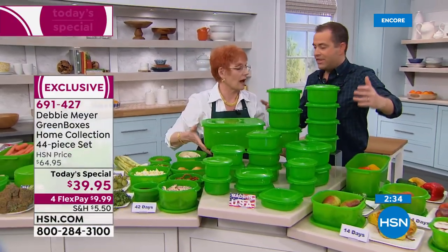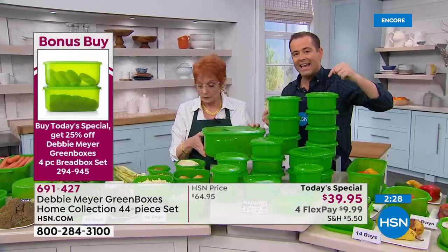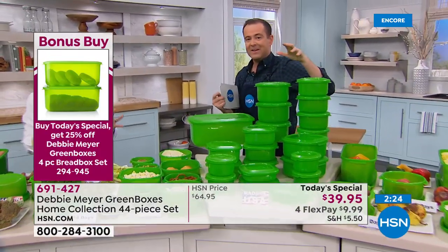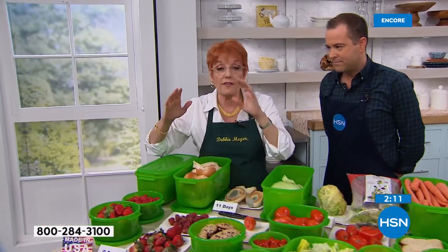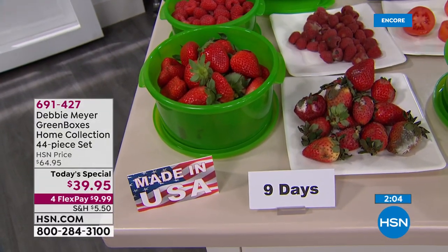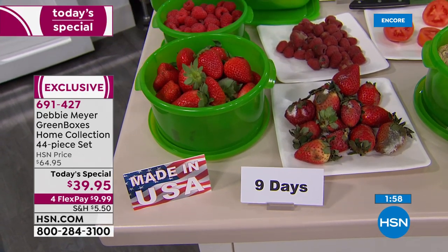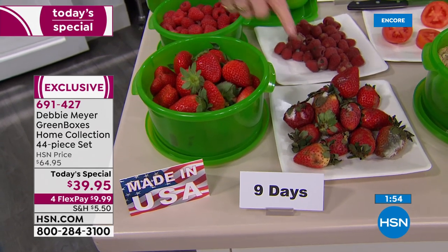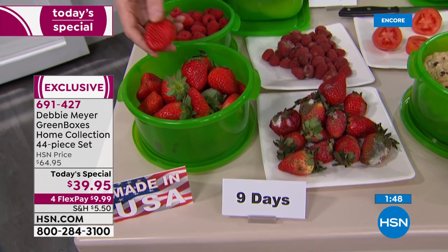This will pay you back the first week you start using it — you're putting more than $2 worth of something in each box and it's going to last until you eat it. That's the biggest deal: getting food into your family instead of into the garbage. I buy strawberries two-for-one because they're about to go off — bring them home, put them in my green boxes, and they'll last longer than if you'd just put them in the refrigerator as-is.